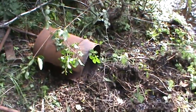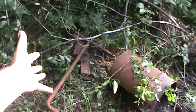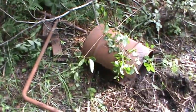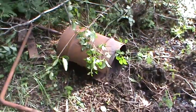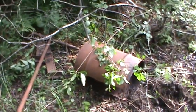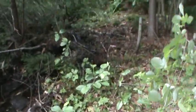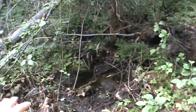That pail and a lot of this stuff — that's not my stuff, that stuff was here when I bought the property. They just left it here — that metal can and other stuff. A lot of this was left here.